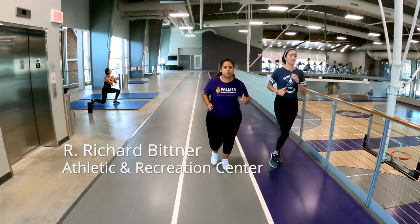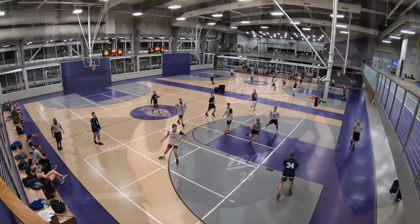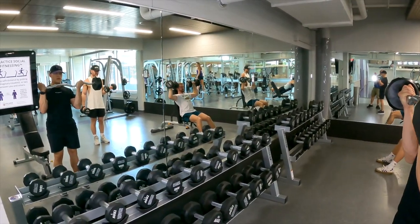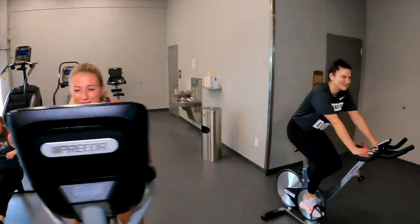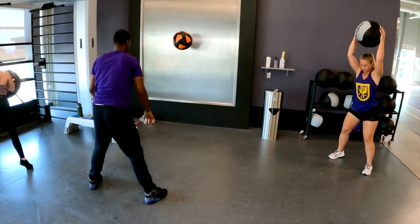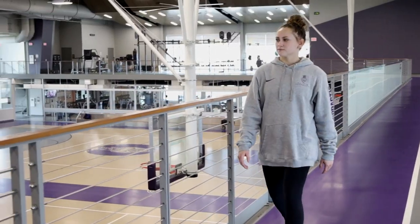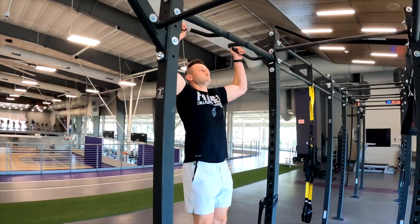My favorite place on campus is the Buettner Center. There is an indoor track, athletic courts, weightlifting, cardio equipment, fitness classes, and even trainers. Having a fitness center right on campus makes it easy to fit in a walk or a full workout, even with a busy schedule.